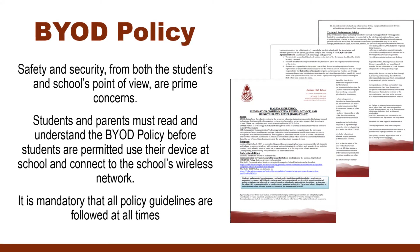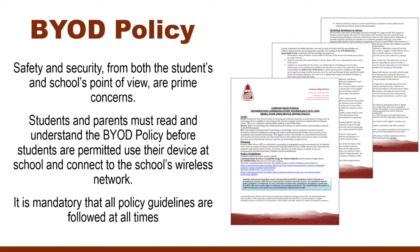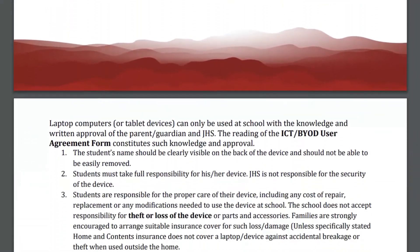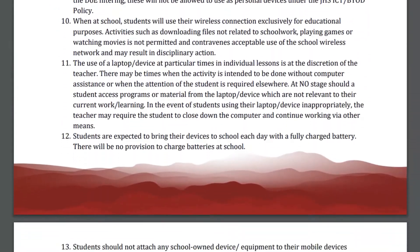Safety and security from both the students' and school's perspectives are prime concerns when using technology at Jamison High School. Students and parents must read the BYOD policy which details the responsibilities and expectations of students that must be followed when using their device at school.